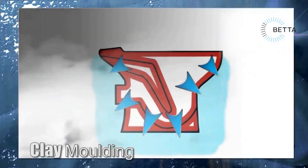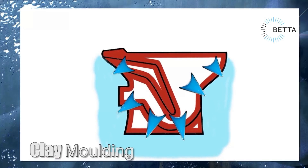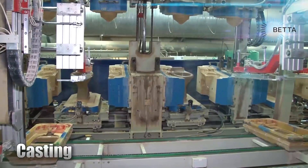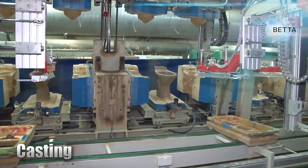Next, air at high pressure is used to further drain water from the cast layer in the hardening phase. The casting process is computer controlled with different settings being entered into the computer for the various different toilet designs and sizes that are produced in this factory.